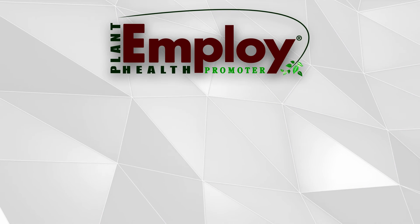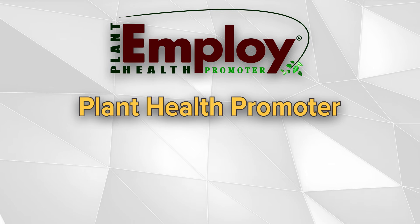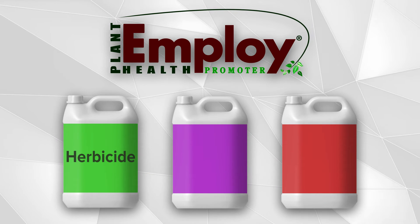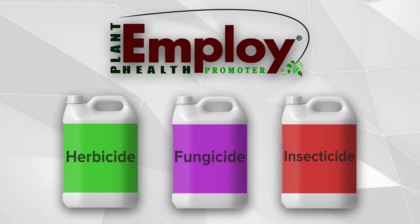EMPLOY is a biochemical plant health promoter that is typically added to a foliar spray, such as an herbicide, fungicide, or insecticide.